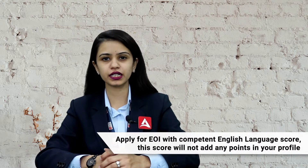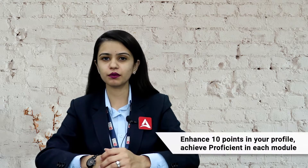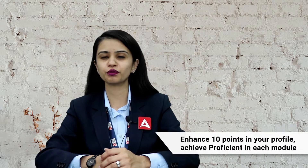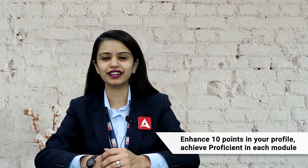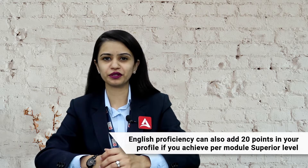Now let's talk about the English language proficiency. You are eligible to apply for the EOI with competent English; however, the score will not add any points in your profile. To enhance 10 points in your profile, you need to achieve proficient level in each module. English language proficiency can also add 20 points in your profile if you achieve superior level in each module.